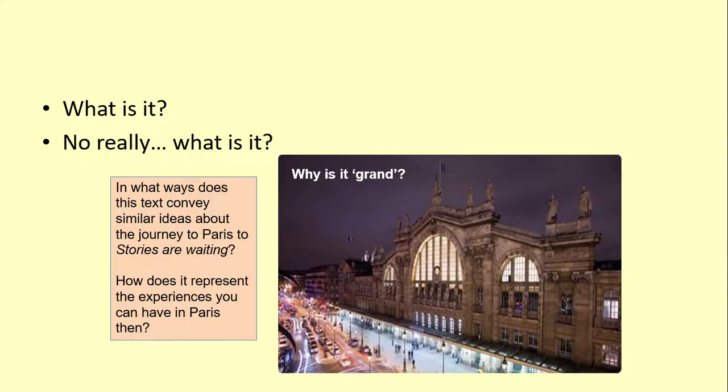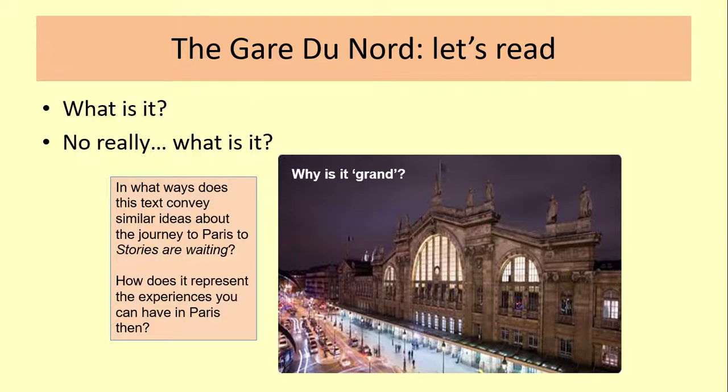Are we actually talking about this as a station, or are we talking about something that's a lot bigger and more significant than that? Again, these are questions we will be asking as we go through this lesson. What I'd like you to do now is just take a few moments to read. I call it the Gare du Nord text — it's actually called Mile by Mile, the Gare du Nord.